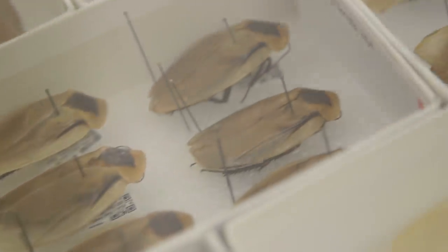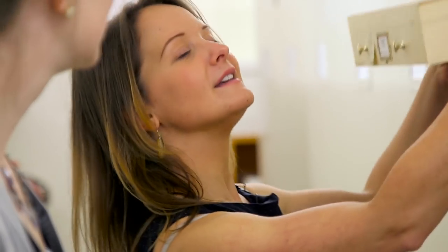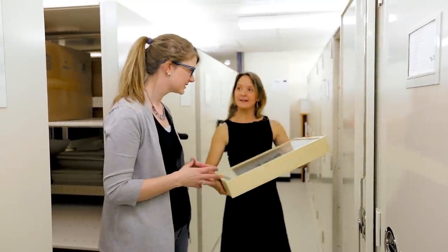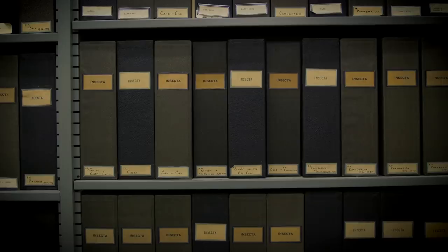What's really cool is that we're actually databasing all of the cockroach specimens — putting a barcode on each one so we can put all the information online. Scientists all over the world can then access that information, and it can help inform how people request or receive specimen loans.